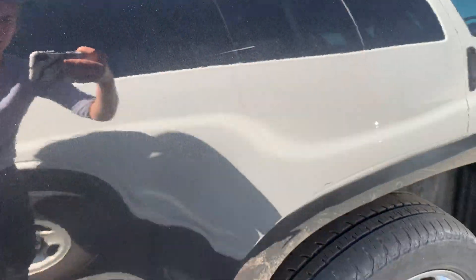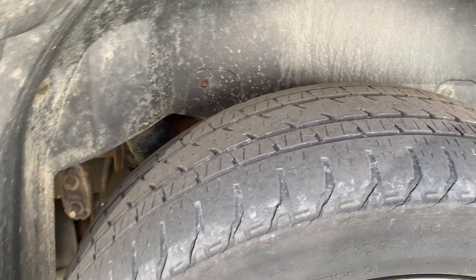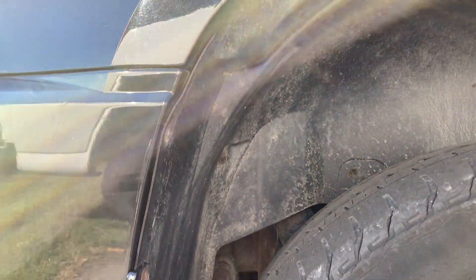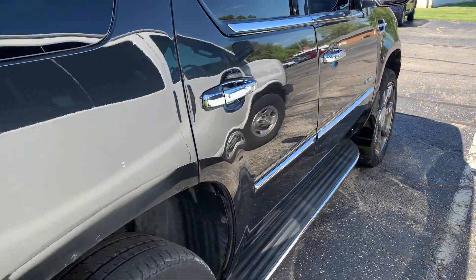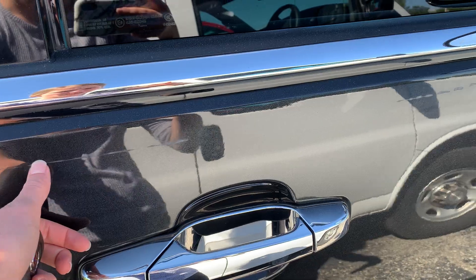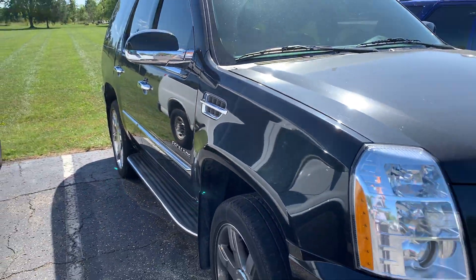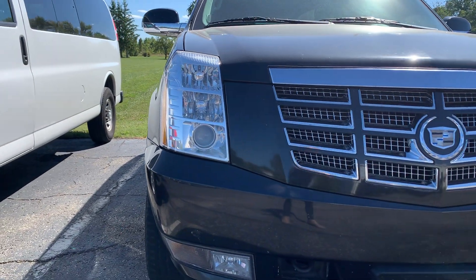Looks like there is a scratch there as well, but that's what to expect with a used vehicle. There are no huge scratches or dents or anything like that that really stand out. There are a few smudges here and there that we might be able to get out once it's detailed. Here's a view from the passenger side, and then I'll take you up along the front.